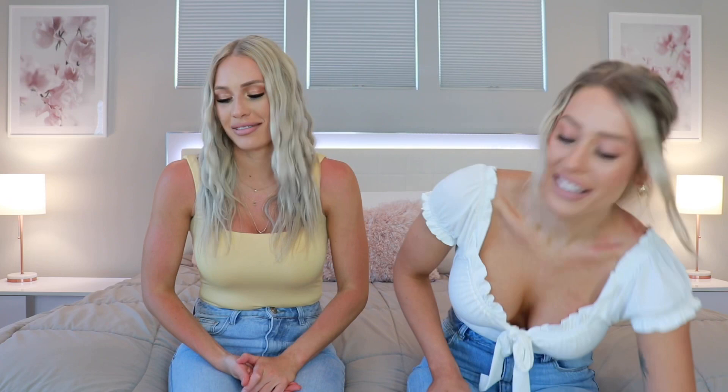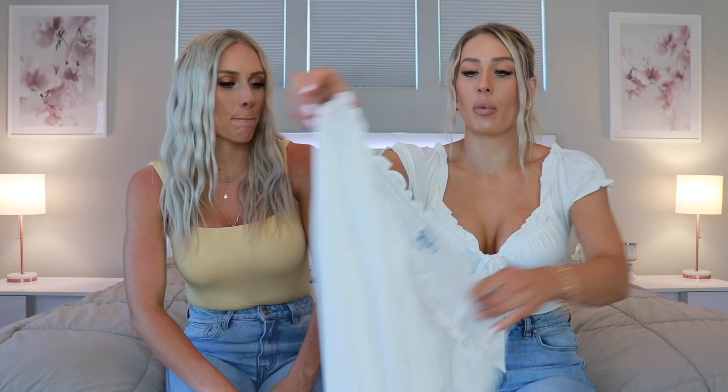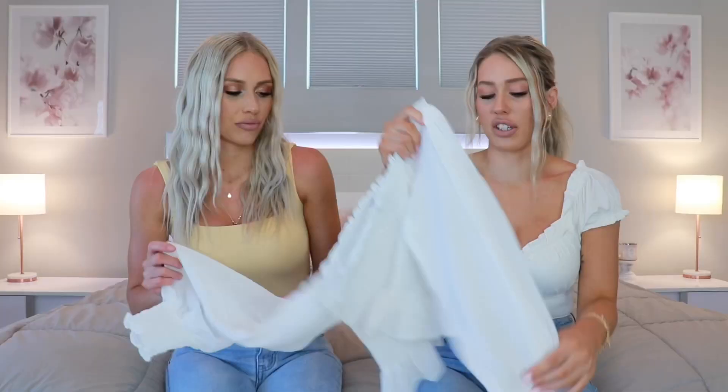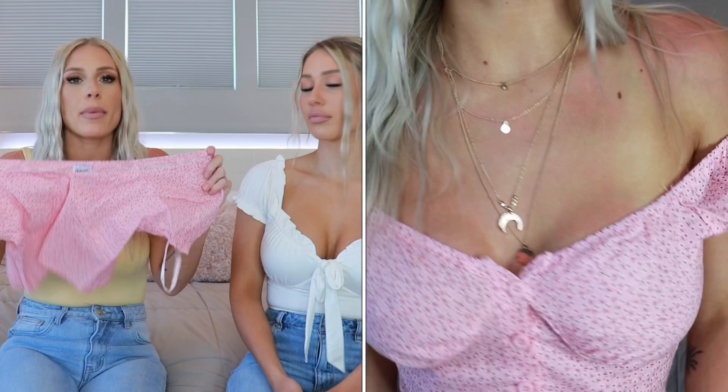The next thing I got is this gorgeous white top — so pretty, so girly, so light and stretchy and comfy. The first top I'm going to show you is called the Laura Top. It's this really pretty pink color and has little buttons down the middle — so girly and feminine. I cannot wait to wear this in the summer. I don't have a lot of pink so I thought it would be nice to grab a pink top to switch it up.